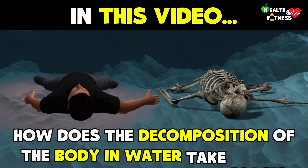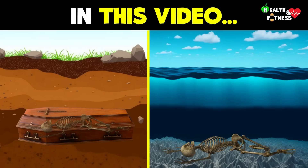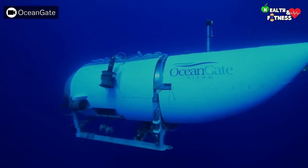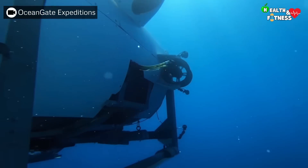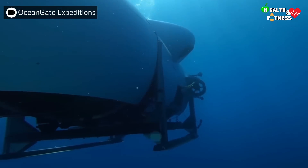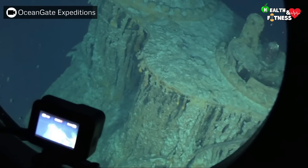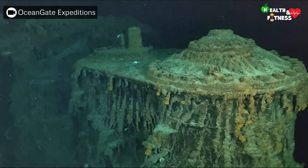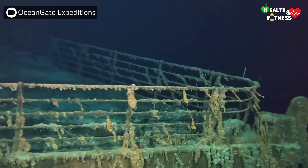How does the decomposition of the body in water take place? How long does it take and what are the differences compared to a decomposition of a body locked in an underground coffin? The Titan was a small tourist bathyscaphe that disappeared in the waters of the Atlantic Ocean on the morning of June 18, 2023, during a guided expedition to observe what remains of the Titanic — a well-known British liner that sank on the night between April 14 and 15, 1912, following a collision with an iceberg.